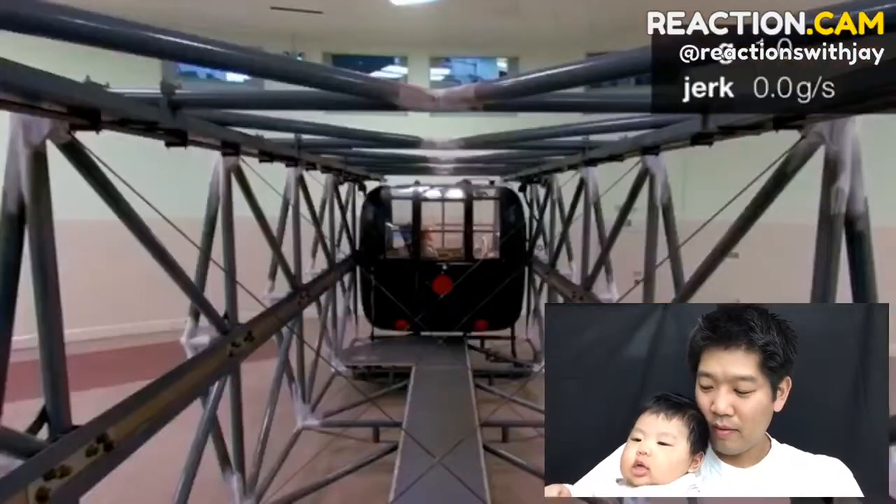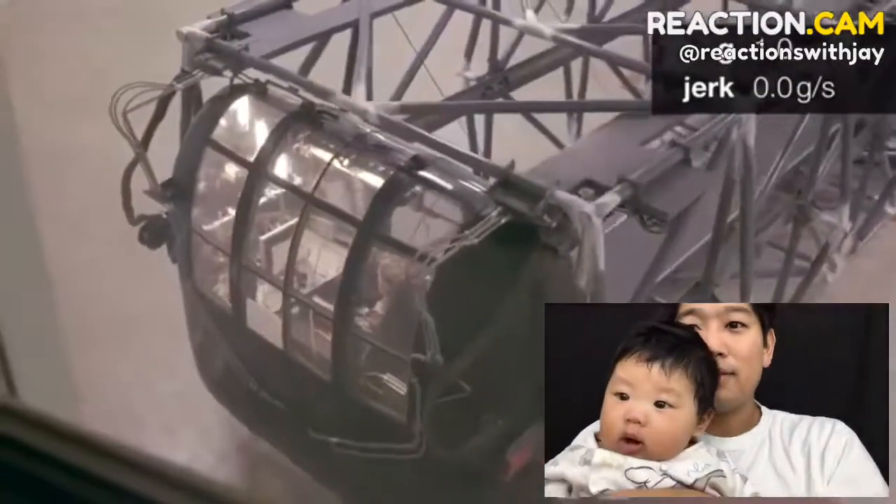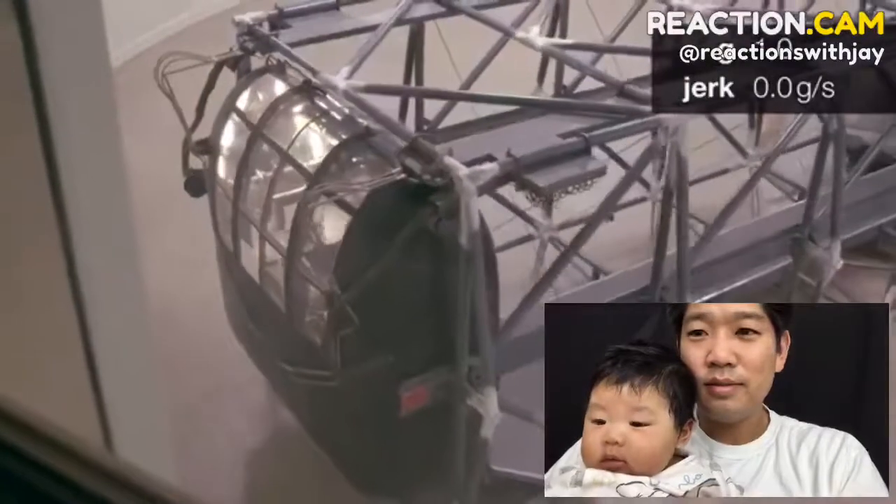Any shortfall in g-tolerance has really got to be made up by physical exertion in the g-straining maneuver. What the centrifuge doesn't have is much jerk — and jerk is a technical term. In the same way that acceleration is the rate of change of velocity, jerk is the rate of change of acceleration.